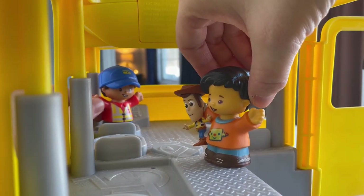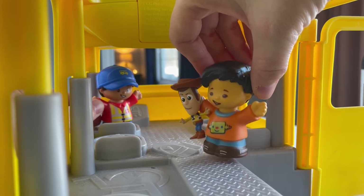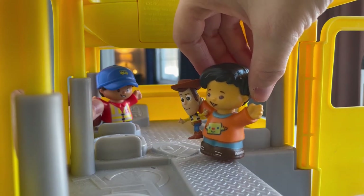Good morning, Kobe. Who do you have with you today? Good morning, Bus Driver Bill. This is my Sheriff Woody doll. I brought him for show and tell.